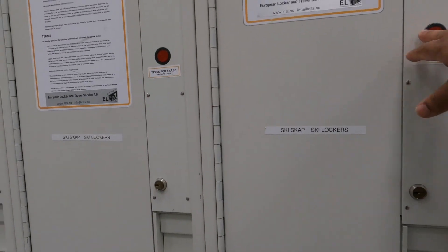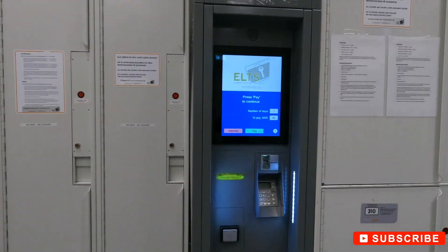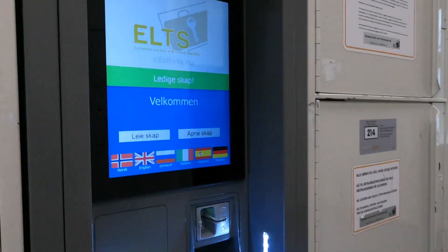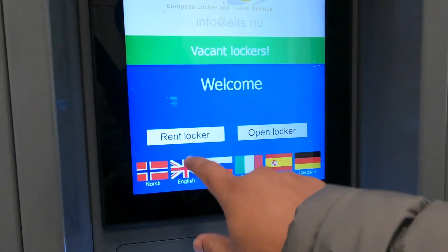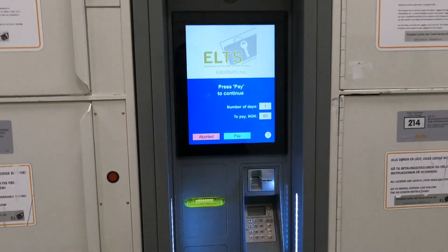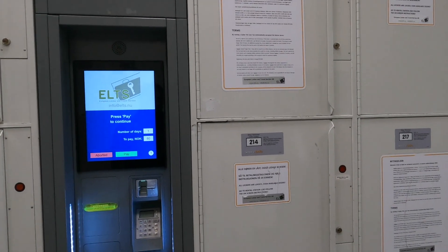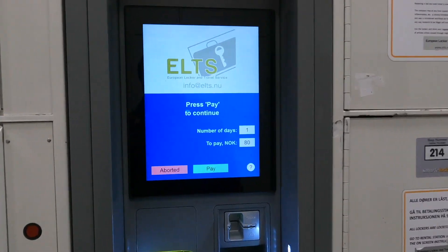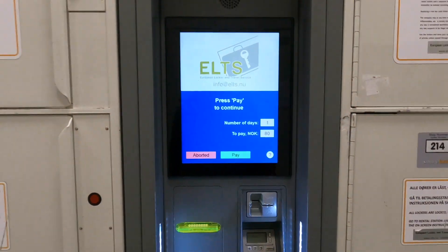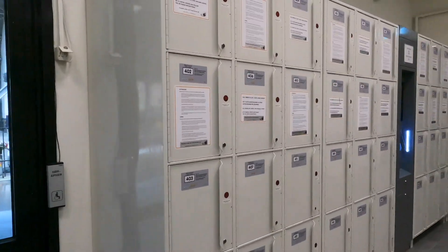Different big lockers are also available here. The big locker price is the same — 90 krona. Again, 23 kg. Another big one is 80 krona. So if you have 23 kg, 10 kg, 10 kg, and one carry-on bag, you can very easily put it here and pay 80–90 Norwegian currency. It's a small amount and big locker rooms are available.